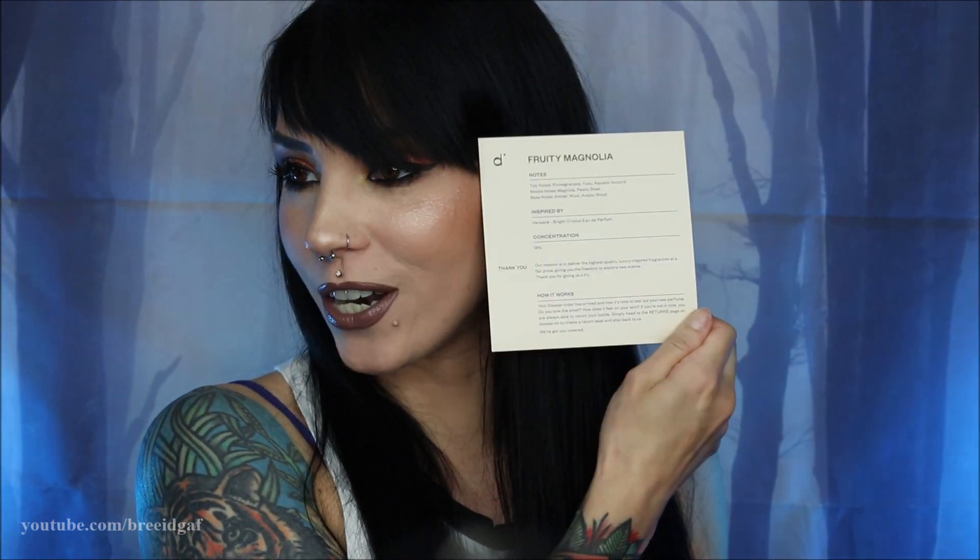I will have a link down in the description box if you guys are interested. Once you order, you receive a cute little box — nice and simplistic with their name on it. When you open it up, it says 'iconic scents, designer quality, no markups.' Right inside you get a little card telling you all about the fragrance, plus a full 50-milliliter bottle.